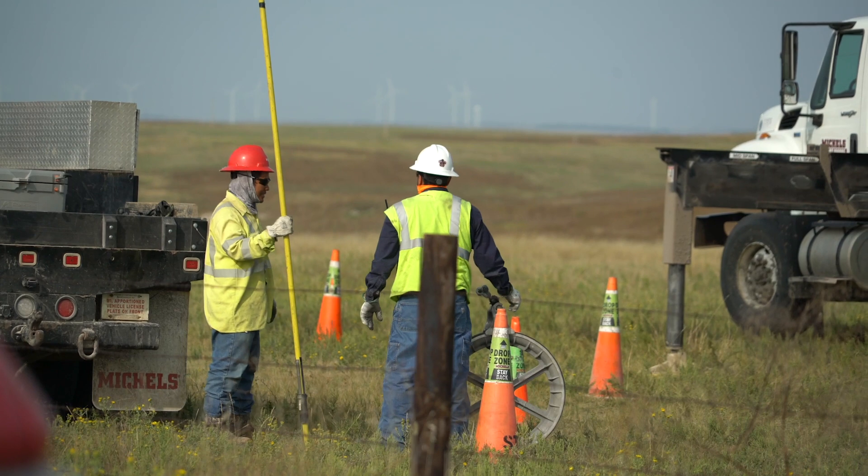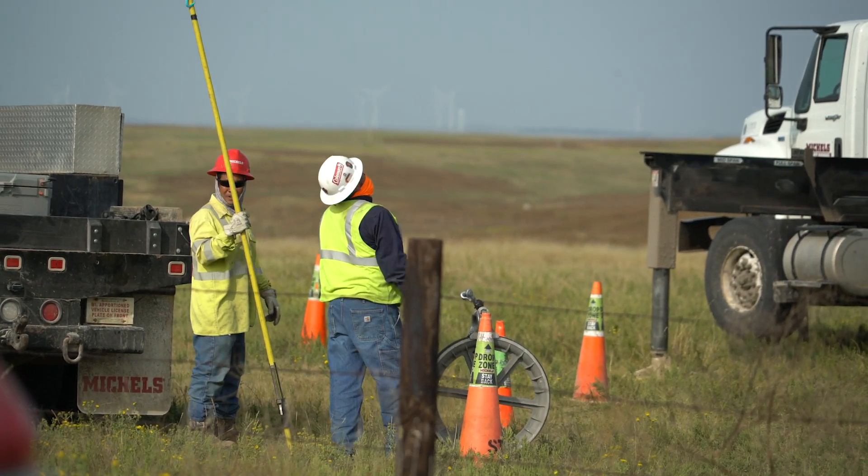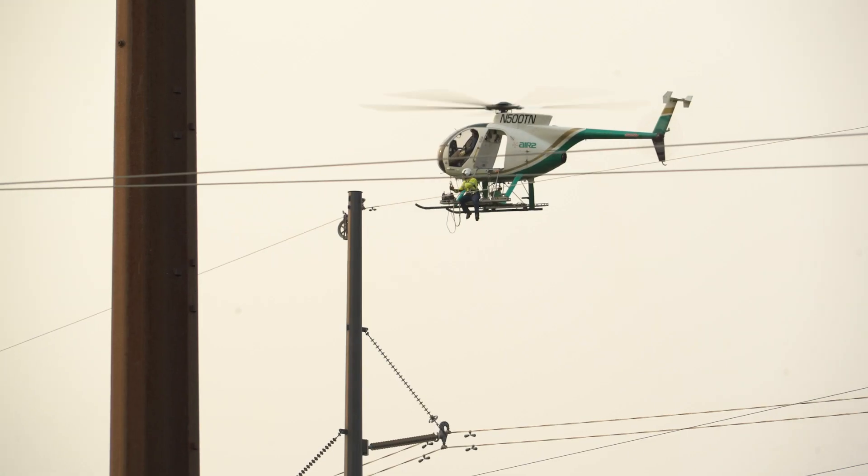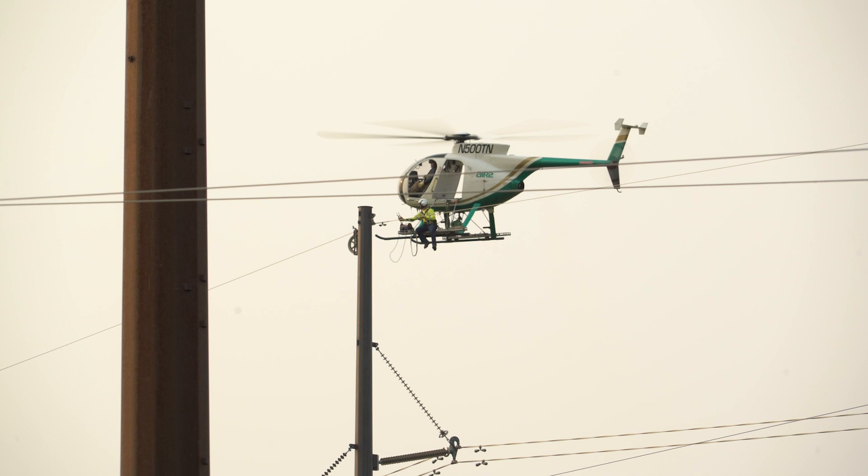With it being very flat, wind can become an issue. With a lot of it being farmland, they don't want damages to crops, and that's another reason why we have the helicopter instead of using bucket trucks along the entire line.